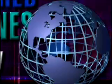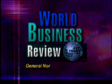State-of-the-art technologies, innovative business strategies, behind the scenes. Insights from cutting-edge users around the globe on World Business Review.